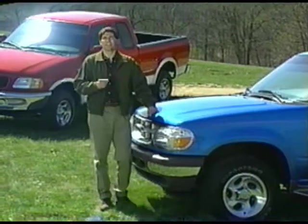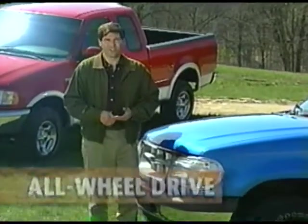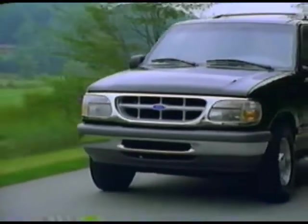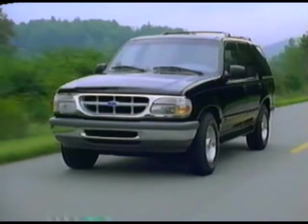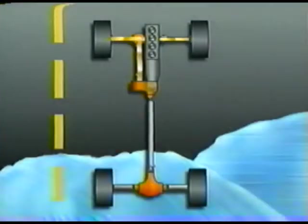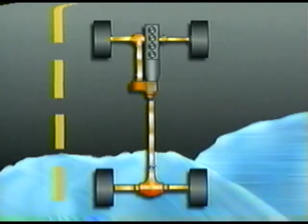The final system we'll examine today is all-wheel drive, available on the Ford Explorer with a V8 engine. All-wheel drive is a fully automatic, full-time, four-wheel drive system. It requires no driver input because the vehicle automatically responds to changing road conditions. This system uses a viscous coupling clutch plate assembly and a center differential to send power to the wheels with the most traction. Under normal driving conditions, the all-wheel drive system has a 35-65 torque split — 35% to the front and 65% to the rear. When wheel slippage occurs, the torque split varies, sending power where it's needed most, specifically to the wheel with the most traction.